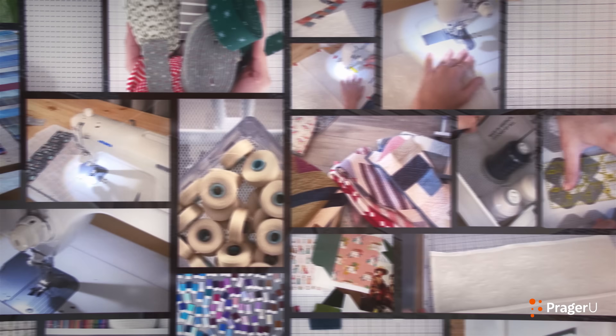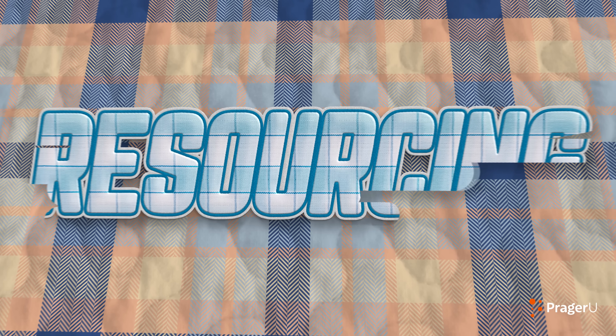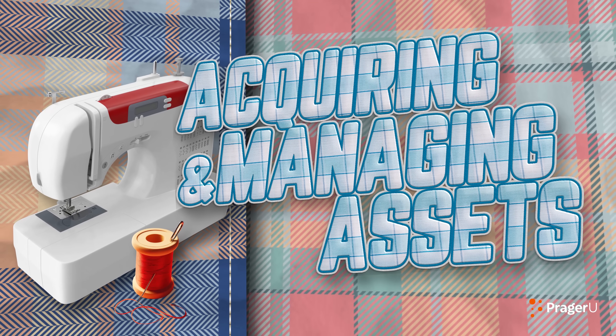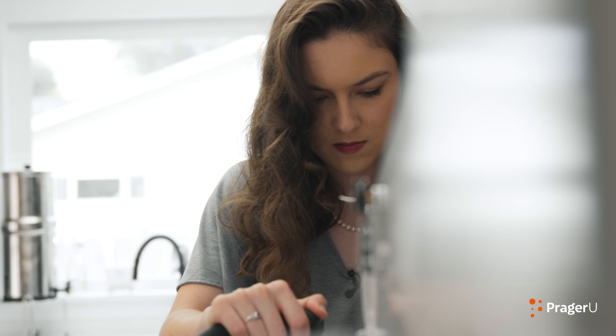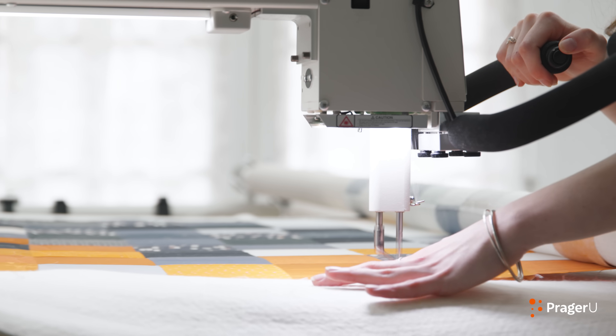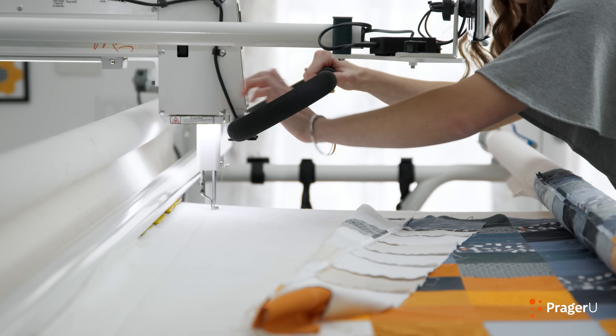She couldn't do the volume of business she wanted sewing by hand on her small sewing machine. This meant resourcing a bigger, better piece of equipment. Resourcing means acquiring and managing assets that can grow a business. To stand out in the crowded quilting market, Emily needed a long arm quilting machine — a sewing machine on steroids.